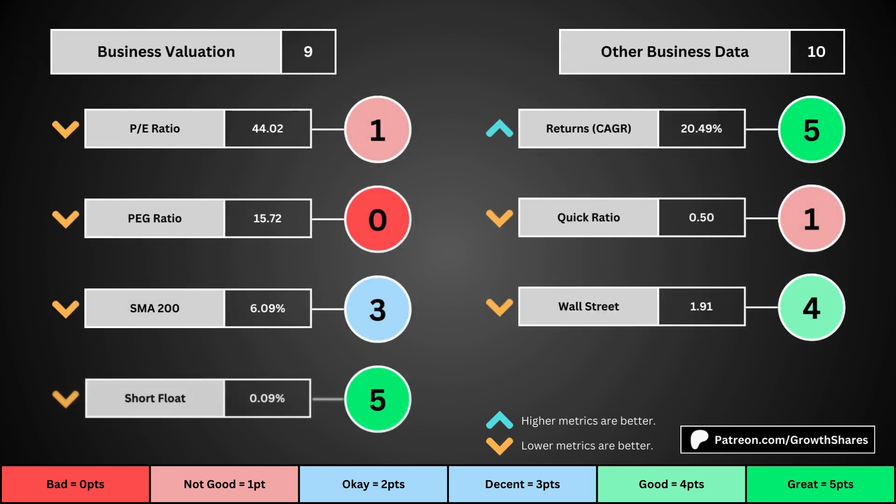This third set of metrics deals with the valuation of the company's stock based on its business. Think of the P/E ratio as a measure of speculation around the stock — we want it low. The PEG ratio adds earnings growth with the P/E ratio. The 200-day simple moving average is the average stock price over that period; we want that low because it means we have a cheaper stock price. And short float is basically how bearish other investors think of the stock. For these four metrics, we want the values to be as low as possible, which will give us a higher point total within the bubbles.